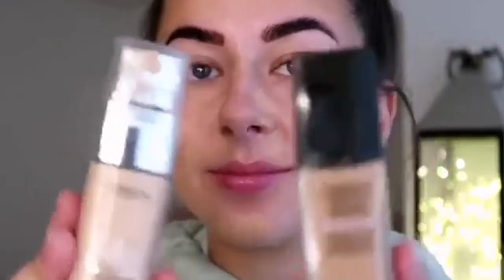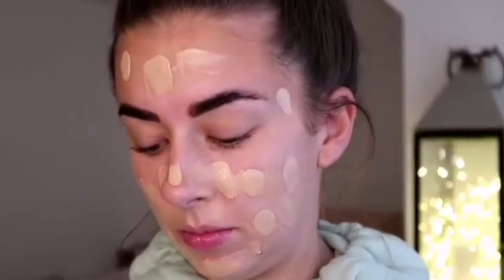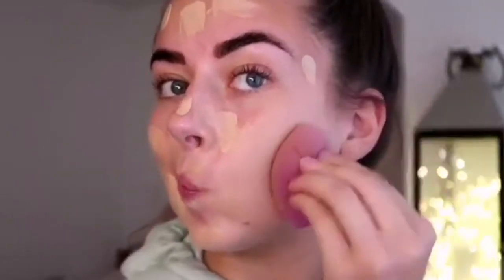I then go in with L'Oreal True Match in the shade Vanilla, and I also mix in Maybelline Fit Me in shade 120. I mix these colours because the Maybelline is quite dark for me on its own. I just grab my Real Techniques beauty blender and dab it all over my face, getting the double chins concealed, taking it down the neck and making sure I've got no obvious lines.